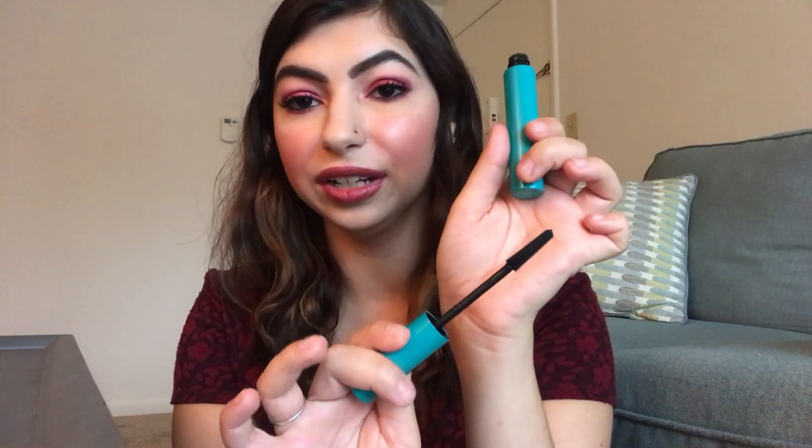From Thrive Cosmetics, my favorite brand recently — this was really hard to choose — but I decided on my favorite, the Liquid Lash Extension Mascara. I've used it so much that all the writing has come off. It's such a good mascara — it's lengthening, it's volumizing, I'm wearing it today, and it's so easy to remove too. Love this.